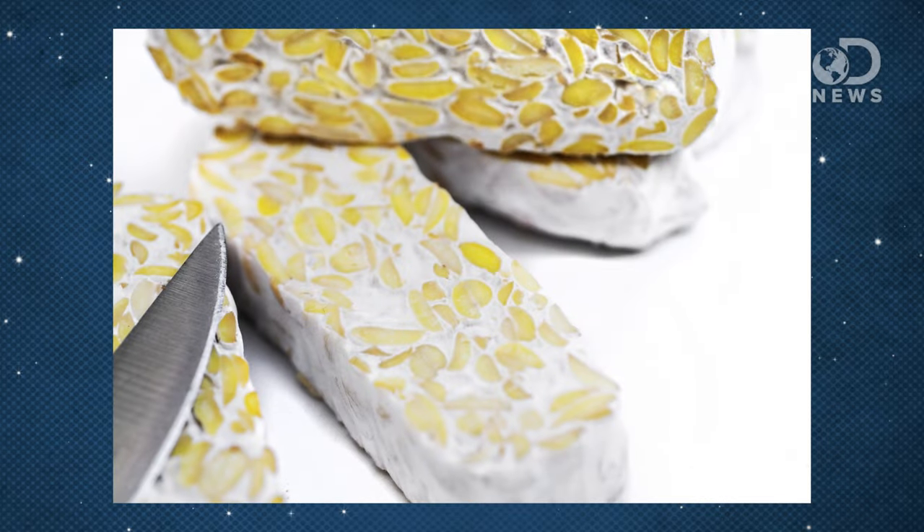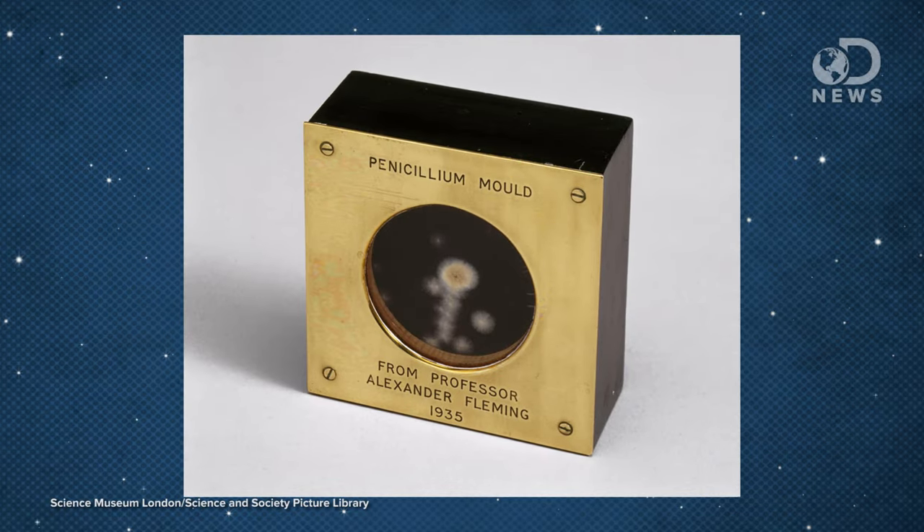Right off the bat, you're probably thinking that a lot of cheeses are made from mold. Tempeh is made from mold. Penicillin, one of the most important antibiotic discoveries of the 20th century, is a mold.